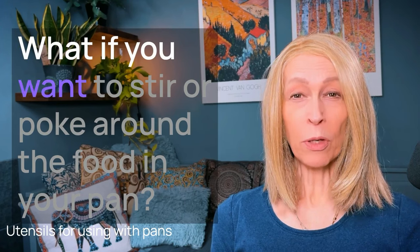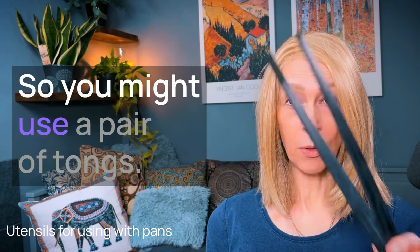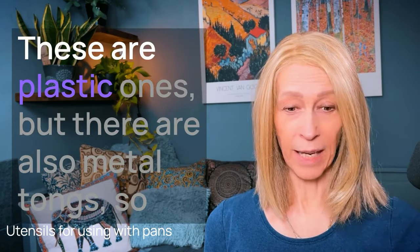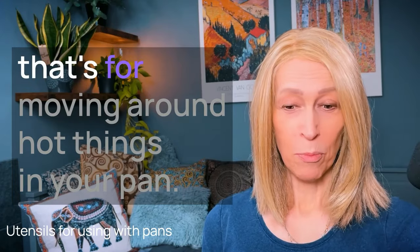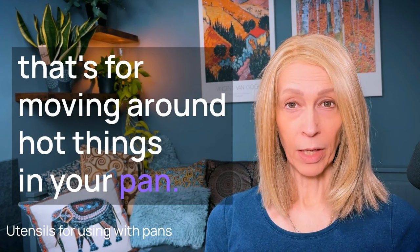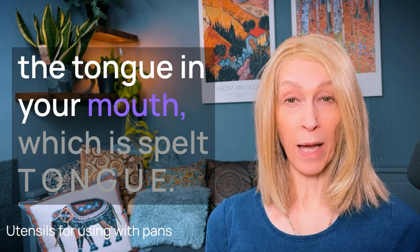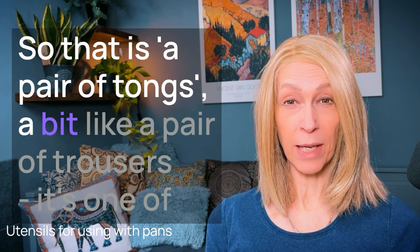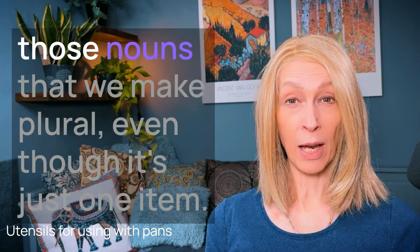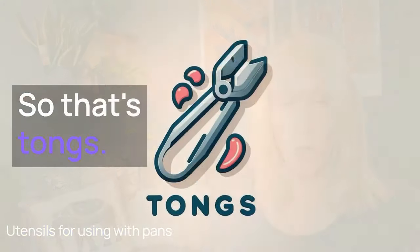Number two — what if you want to stir or poke around the food in your pan? There are various utensils you might need. You might use a pair of tongs, T-O-N-G-S — these can be plastic or metal, for moving around hot things in your pan. Note that tongs is different from the tongue in your mouth, T-O-N-G-U-E. It's one of those nouns we make plural even though it's just one item.